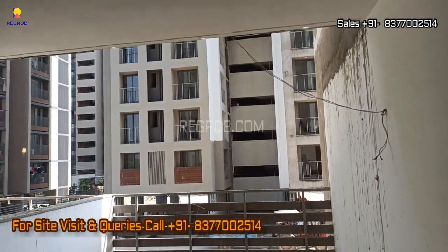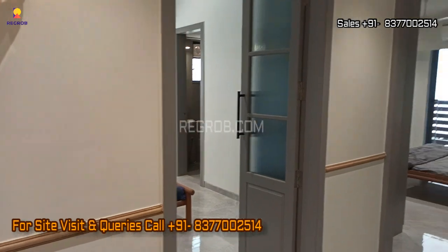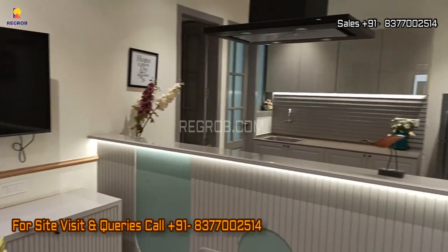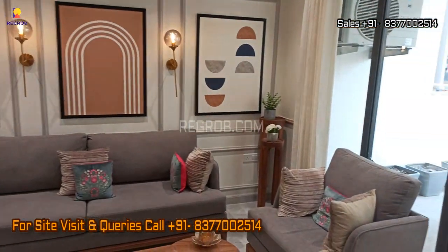That's all in this video — I hope you all liked it. Thank you for watching. If you are interested to book a 3 BHK apartment in Shivalle Sattva, please contact our sales team at the given number. Do subscribe to this channel for the latest real estate videos and updates. Thank you.